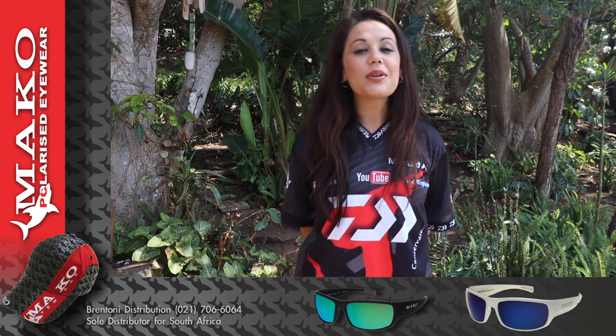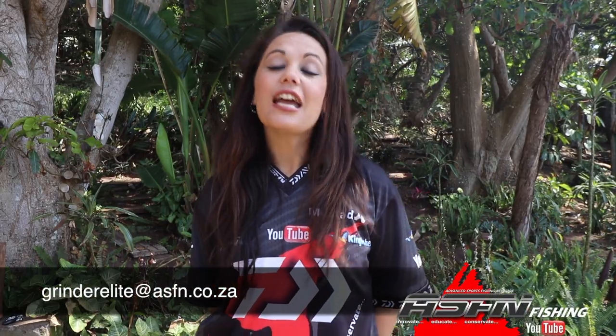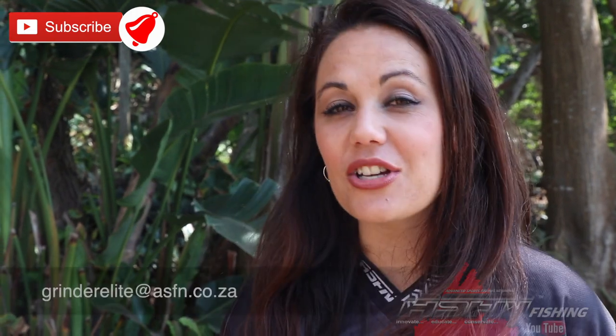Well, that wraps it up for this week's Ambassador News Flash. Good luck to all the ambassadors taking part in the Ambassador Challenge, and remember to keep your catches coming to Grand Elite at asfn.ca. Also remember that you can become part of the ASFN membership — simply visit our website at www.asfnfishing.com. Remember to subscribe to the channel and hit that little bell icon for notifications of when new content is getting loaded. We'll see you next week, same place, same time. Goodbye.